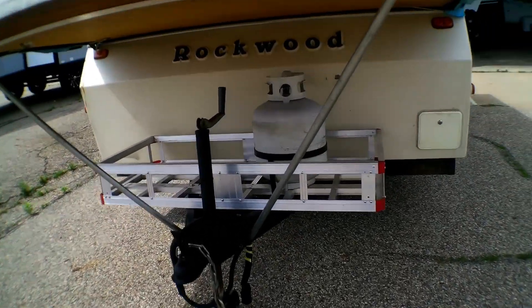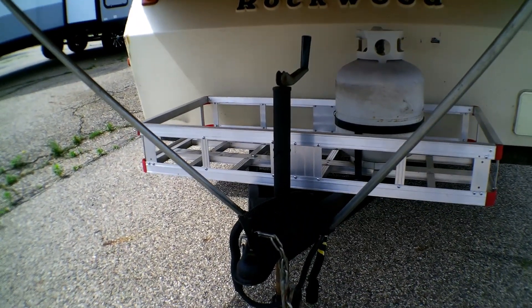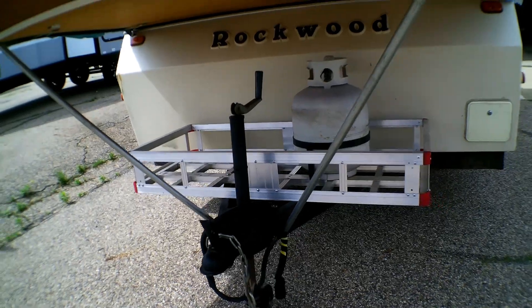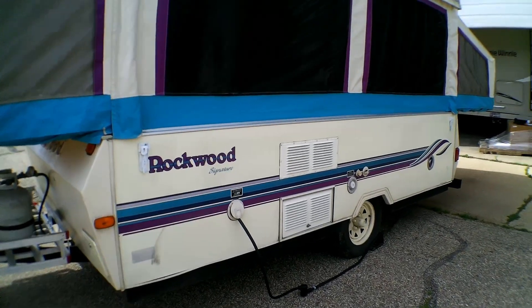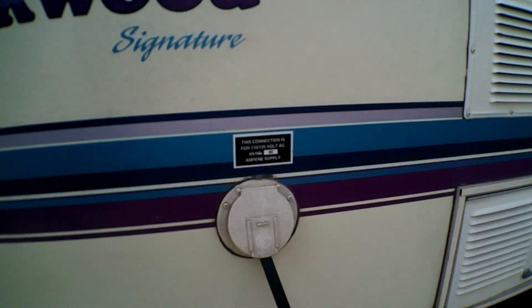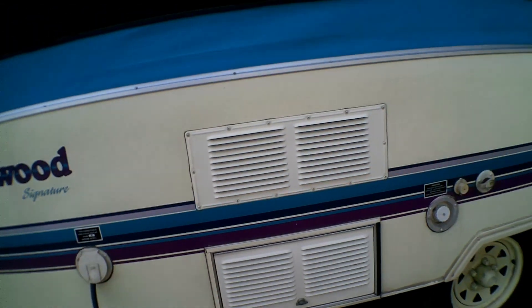We do have a nice spot for your LP tanks. With a purchase here at Goggs it would come with a fresh battery and your tank would be full. We do have it hooked up to shore power now — it is a 30 amp. The cord is retractable, so that's kind of nice.